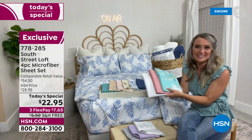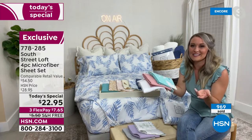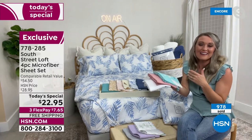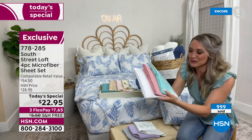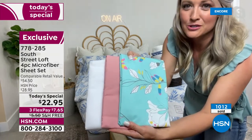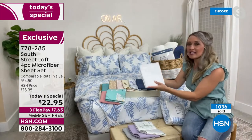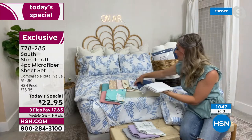Maybe you've seen South Street Loft sheets presented before and haven't jumped on it — come on and join us now. This is a great opportunity to get at least one set and test them out. We have five-star reviews already. One of my favorite combinations is a trio that captures a lot of the colors. And don't forget the white sheet — a white set can help draw your eye toward any other colors or prints.